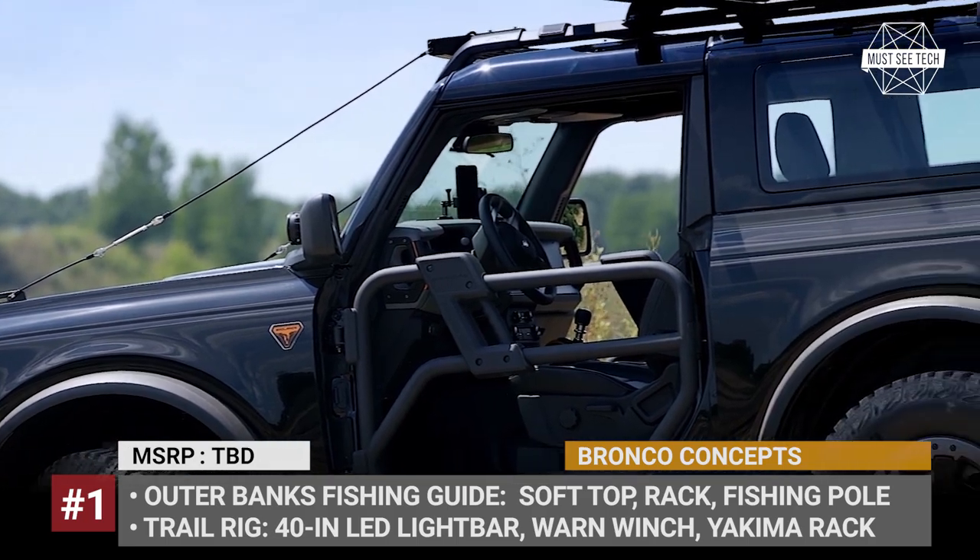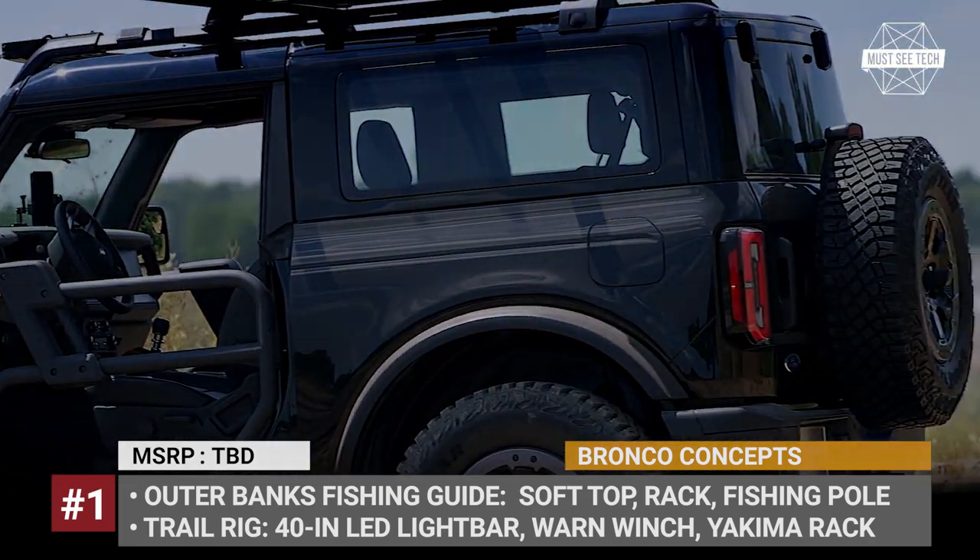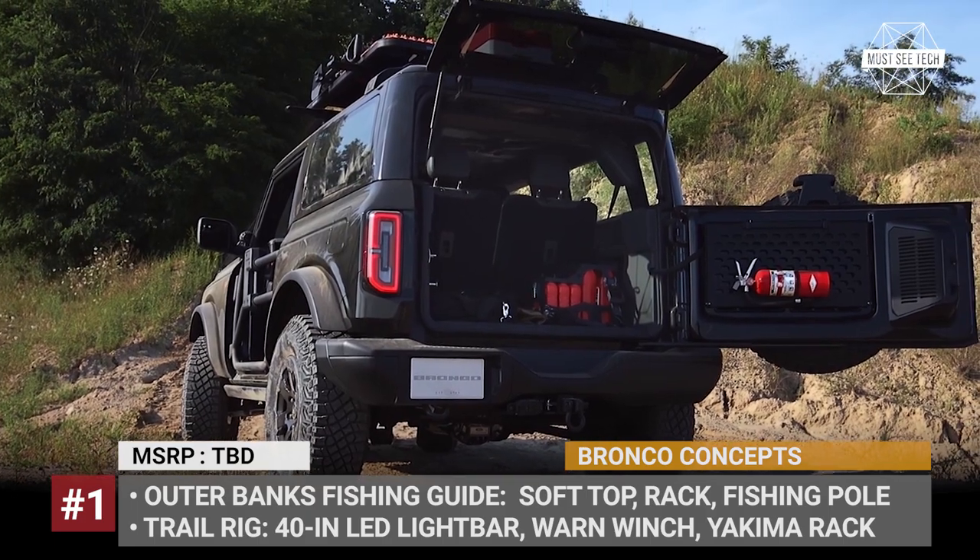The 2-door trail rig comes with a modified front end, a winch, a Yakima roof rack and a huge 40-inch light bar.